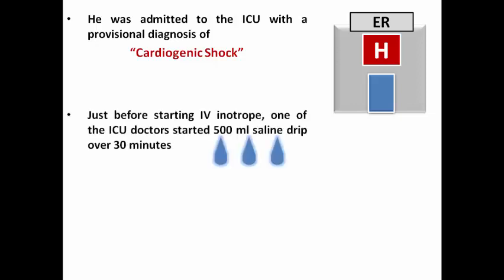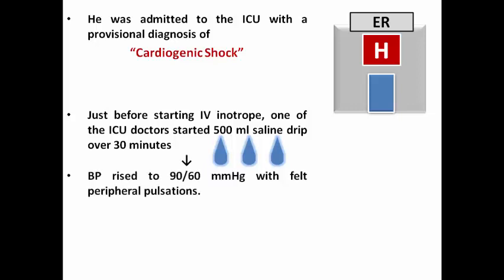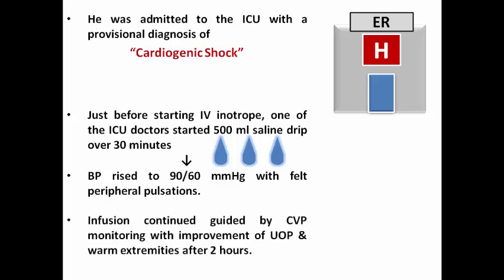Just before starting IV inotropes, one of the ICU doctors started 500 ml saline over about 30 minutes. This resulted in a rise of blood pressure to 90 over 60 with felt peripheral pulsation. The infusion continued guided by CVP monitoring using a central line, with improvement of urine output, and the extremities became warm after 2 hours. So actually it was hypovolemic shock rather than cardiogenic shock.